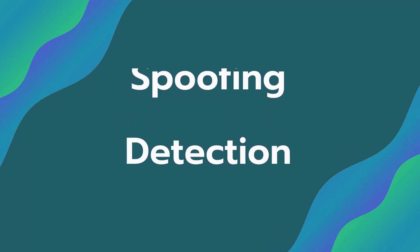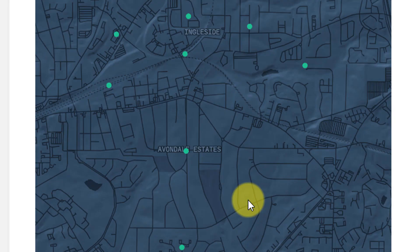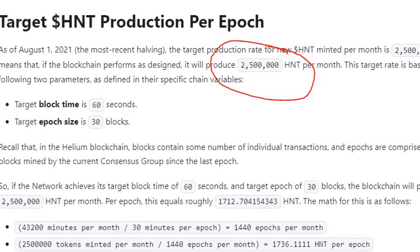This upgrade also enables future improvements to identify spoofed hotspot locations. Spoofing is where the miner isn't actually located where it says it is — miners may appear perfectly spaced to maximize rewards, but in reality all of them may be in just one house. Since Helium is pooled and split amongst all miners on a daily basis, it's important to cut out the cheaters and scammers so that more rewards can go to the honest miners actually providing good proof of coverage.